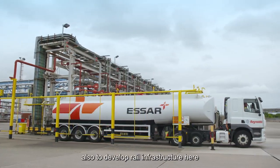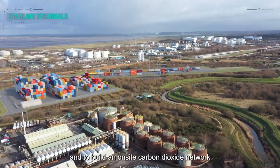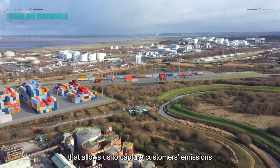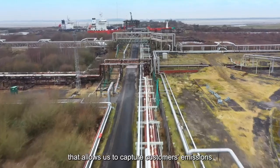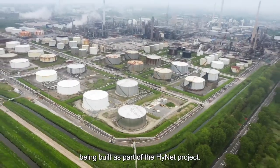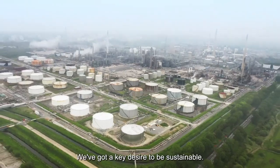We've got the potential to develop rail infrastructure here and to build an on-site carbon dioxide network that allows us to capture customers' emissions and move them across to the infrastructure being built as part of the HiNet project. We've got a key desire to be sustainable.